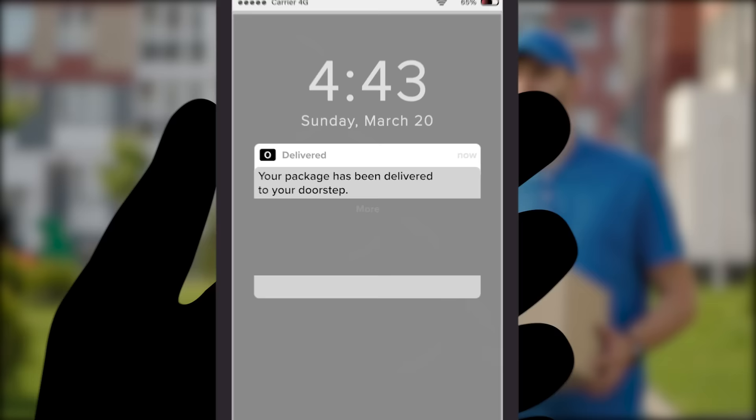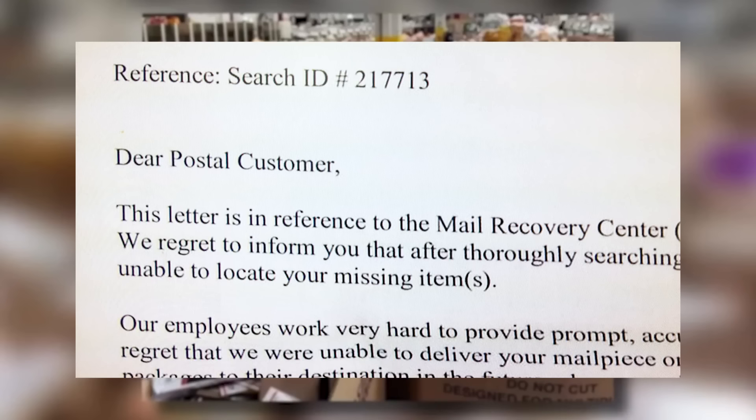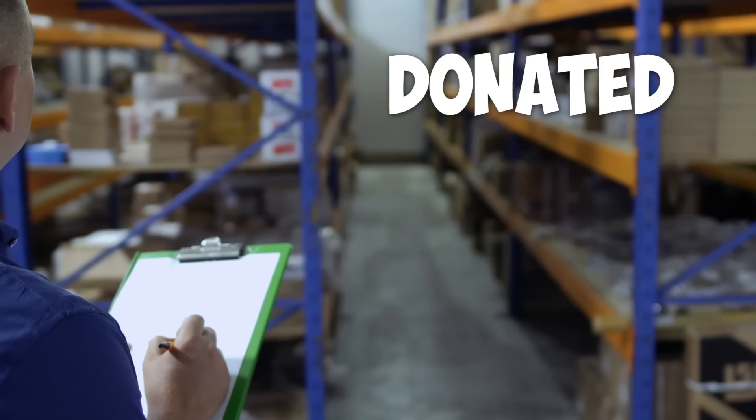We've all ordered something online, only to have the mail carrier notify us it's been delivered, but nothing actually ever shows up. So what happens to these unclaimed or lost packages of mail? A lot of them end up at mail recovery centers. They hold on to them for a while, but after 30 to 60 days, the mail is either donated or it's auctioned off.